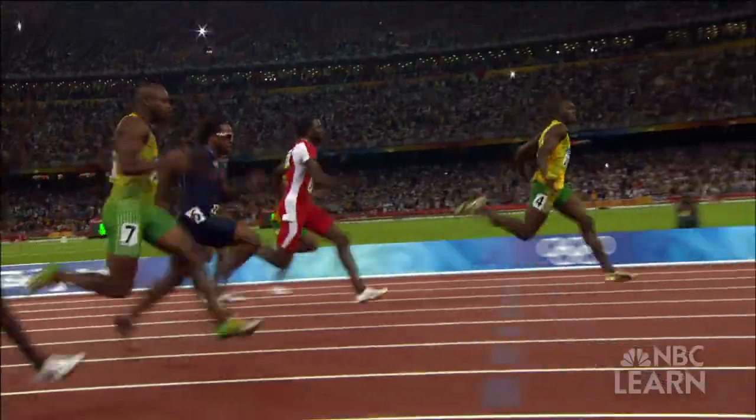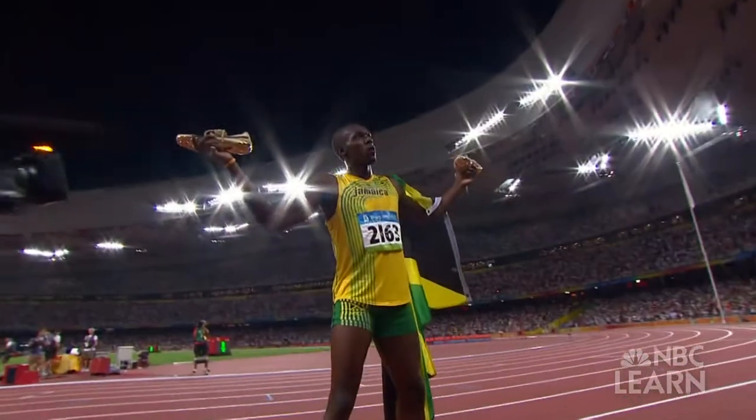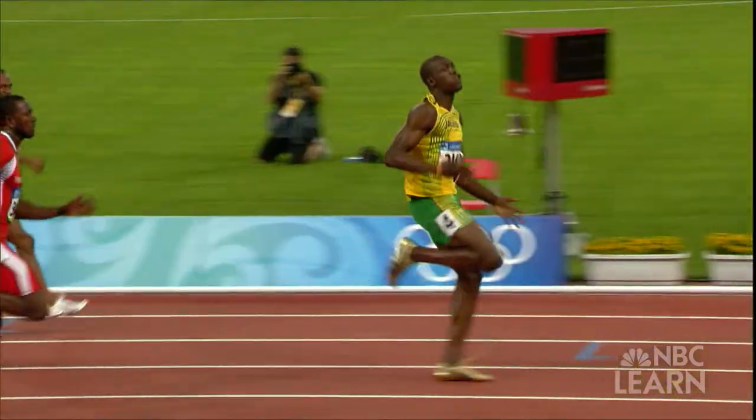If Usain Bolt is at his biomechanical best, he could turn in another spectacular time in London's Olympic Stadium. For me, it's just the strength and the length of my stride and everything comes together, which makes it look so superb. And when it all comes together, it's a thrilling race to the finish line.